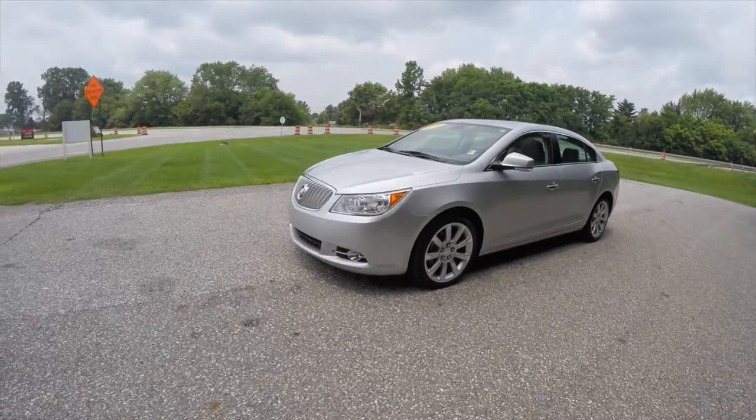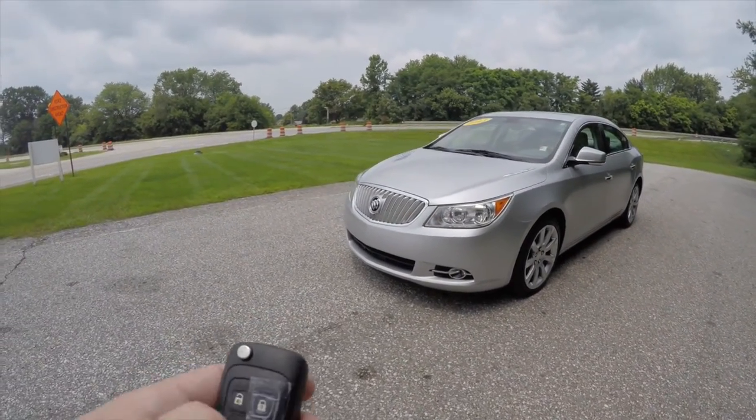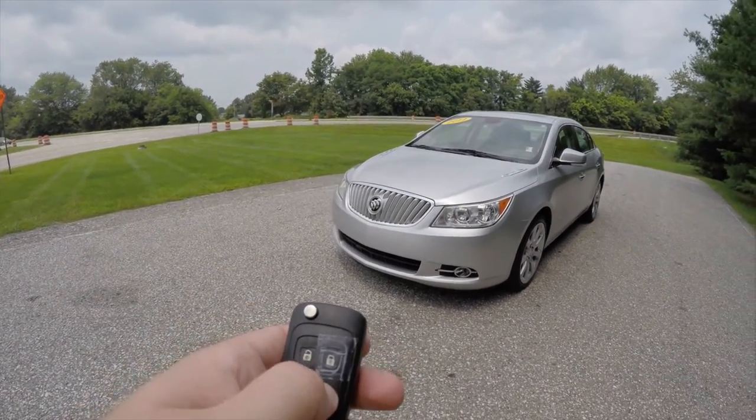To operate the remote start is easy — first you need to lock the vehicle, then just press and hold the remote start button for approximately four seconds.